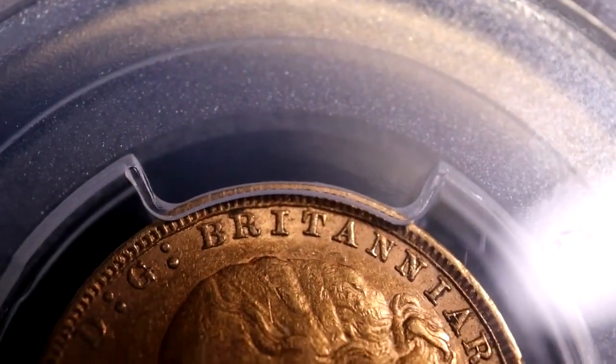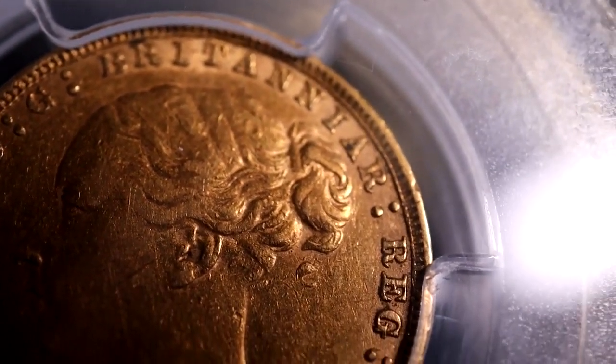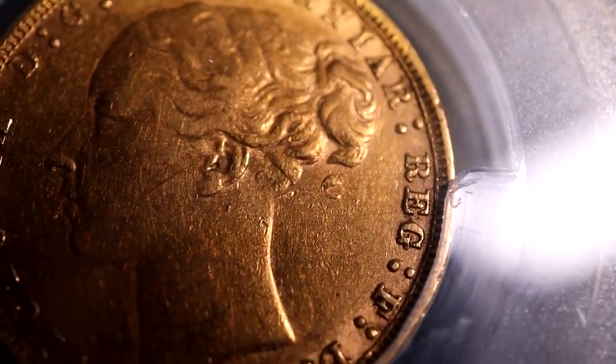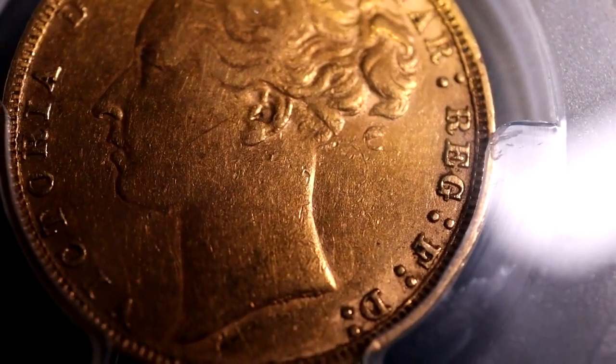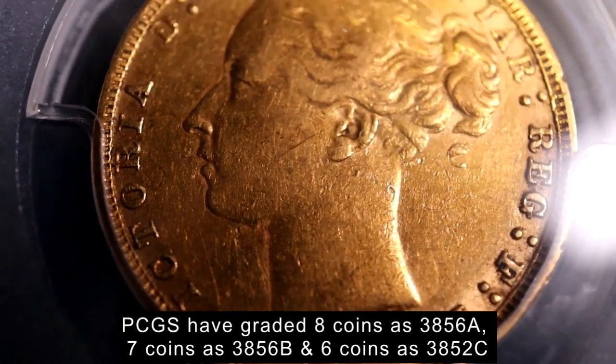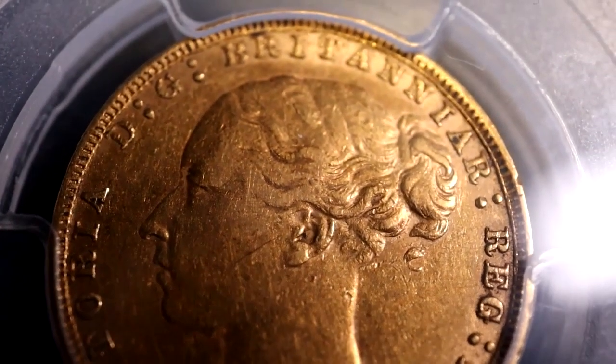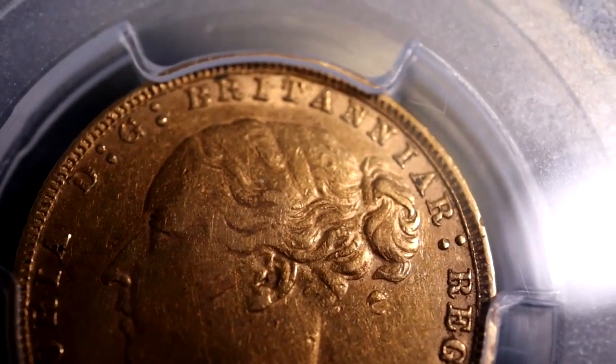The actual number of coins that have this mint error are unknown, but Marsh does note the coin with second eight over seven and no BP initials as R for rare. PCGS have graded three of the eight over seven varieties, and I will show the numbers below in a footnote. NGC have graded 19 of these error coins.